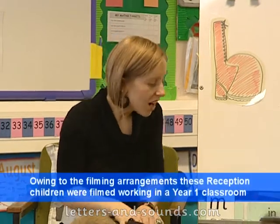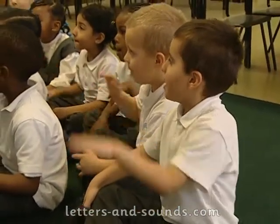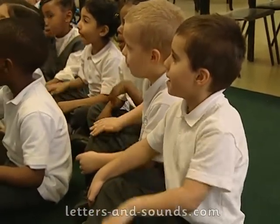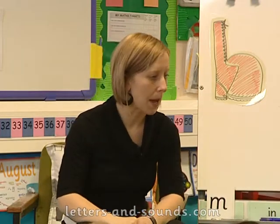The sound that we're going to learn today is b. And it's a nice bouncy sound that we can sing. So we're going to go b, b, b, b. Lovely. Turn to your partner and show your partner how you make the sound b.